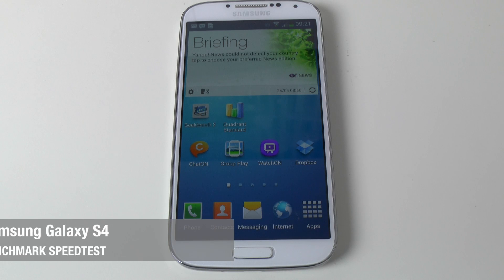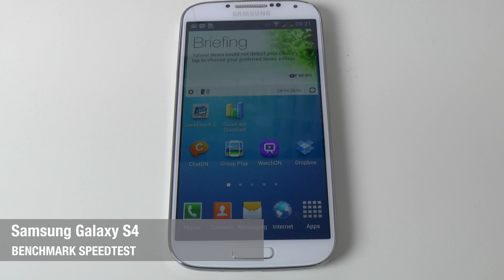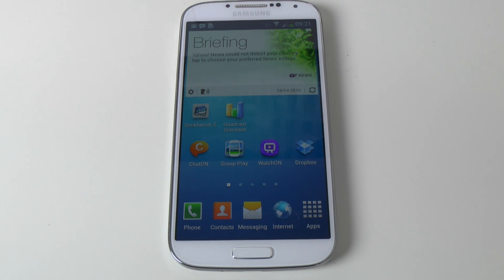Hi everyone, this is Dave from Geekanoids and welcome to my continued coverage of the Samsung Galaxy S4. A big thank you to Carphone Warehouse for sending over this review unit. Check out the link underneath this video where you can order your very own Samsung Galaxy S4 from Carphone Warehouse.